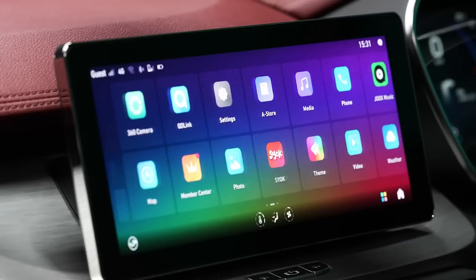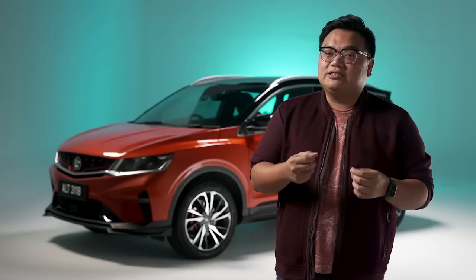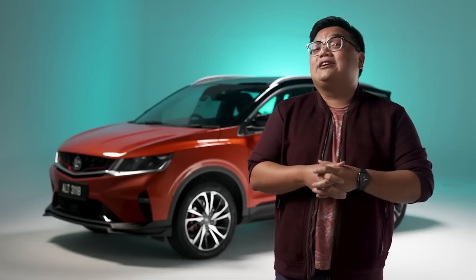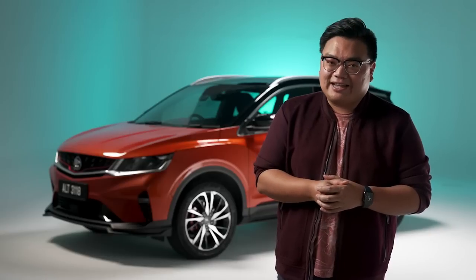To me, it's another step forward towards an intelligent and connected experience with our cars, and that can only be a good thing. It brings about a whole new interface, updated features, and most importantly, improved user experience. Now, let's take a closer look at the new Atlas OS on the new Proton X50.